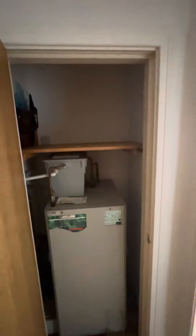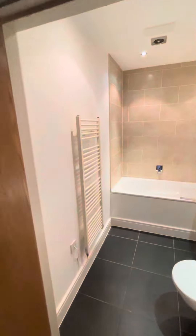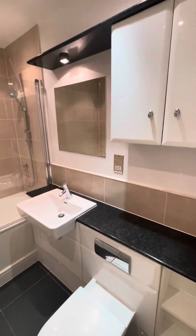There's a hallway cupboard — it's got your hot water system and a bit of extra storage above. And then swinging around, we've got a nice modern, clean-cut bathroom as well.